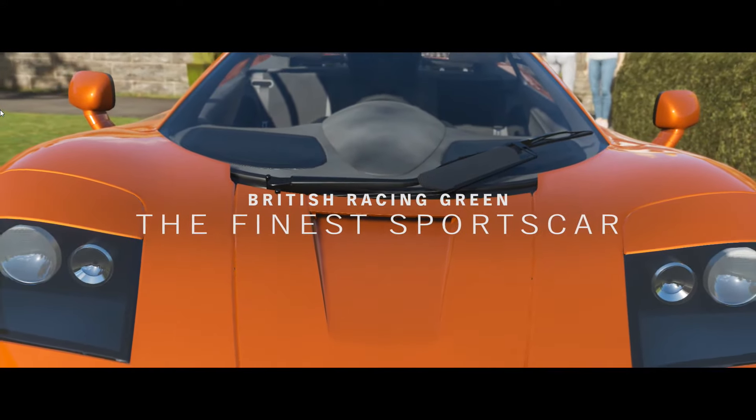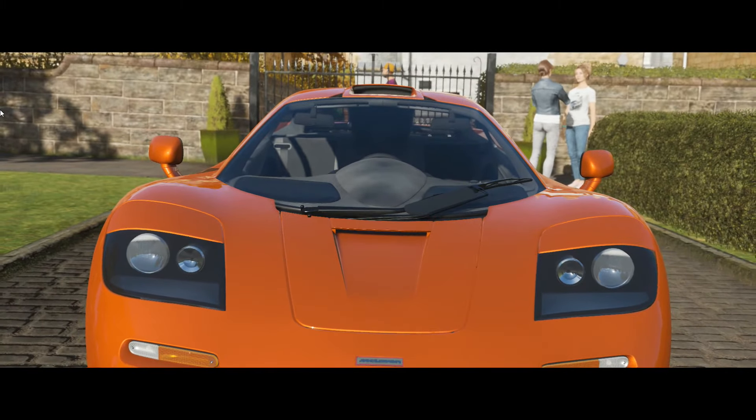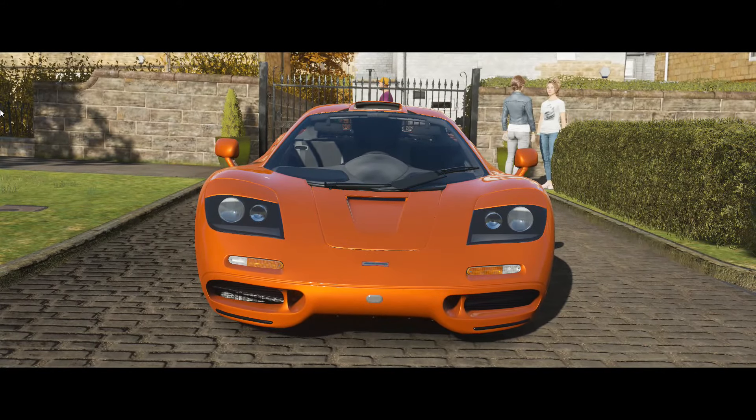Hey there! How about a car with some actual legroom and some actual speed? This section's about what happened when McLaren decided to make a road car. You're going to enjoy this.